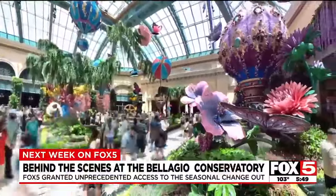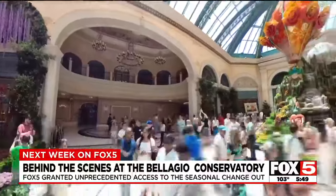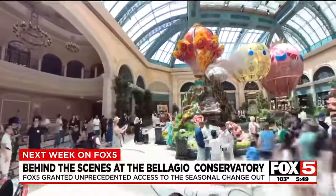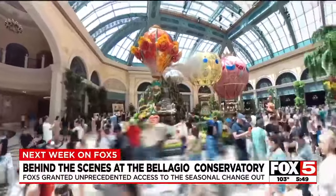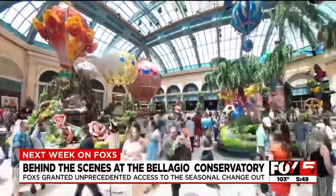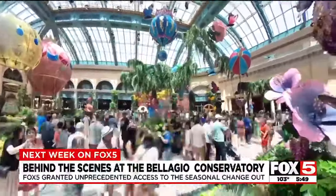You're looking at time-lapse video of part of the process shot by our own Fox 5 photojournalist, Gerard Dugia. Fox 5 was granted unprecedented behind-the-scenes access to the conservatory during the changeout. And next week, we'll take you inside the process from ideation through creation. It's video you will only see here on Fox 5.